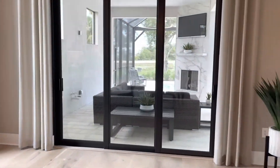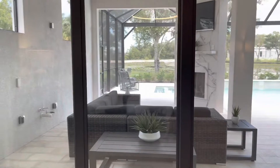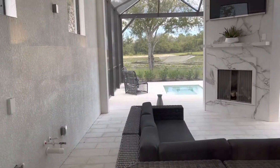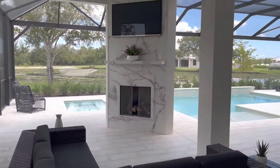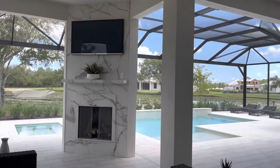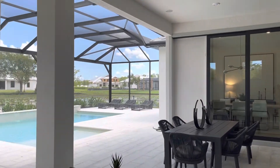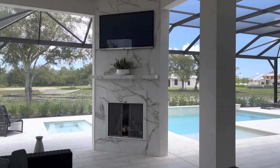As you walk through the master bedroom, you can actually access the lanai area this way as well. I love how extra deep this area of the lanai is. It has a fireplace for that indoor-outdoor living, and it really gives you that extra space to relax in the evening and unwind.